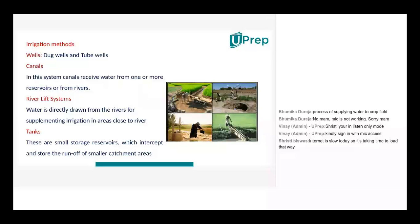Farmers dig canals all across and bordering the farmland. These canals are fed with water from rivers or other sources, and the water is taken up by the crops. The farm is divided in such a way that canals equally divide the entire farmland so that the entire area of crops receives an equal amount of water.